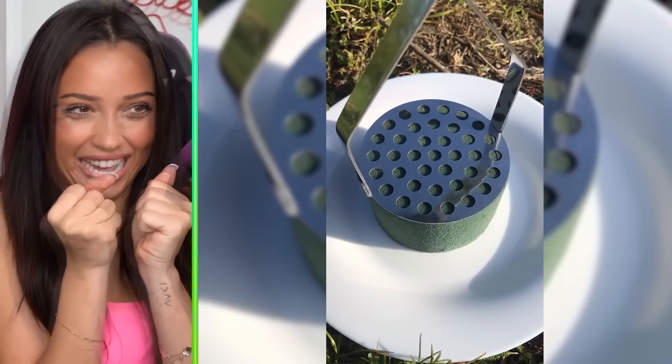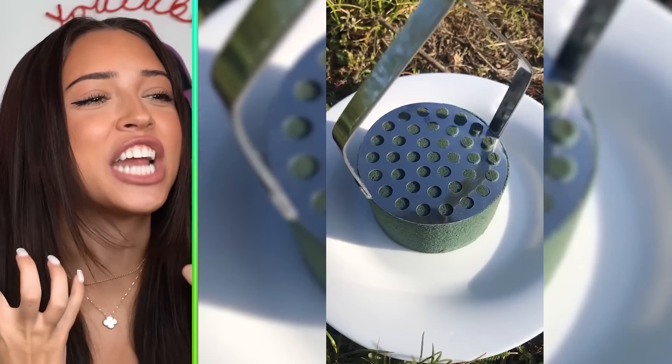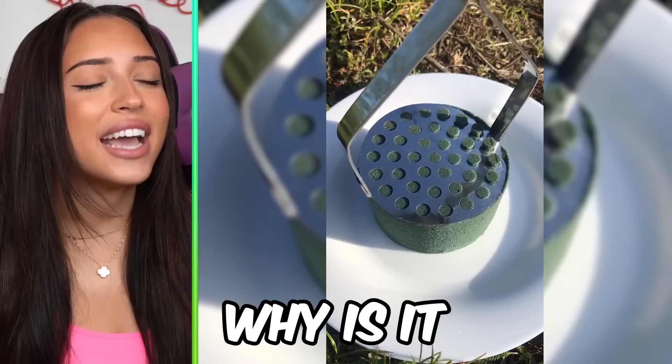That looks like a really satisfying job. Why do these things always remind me of those desk toys? Wait, this is so good.